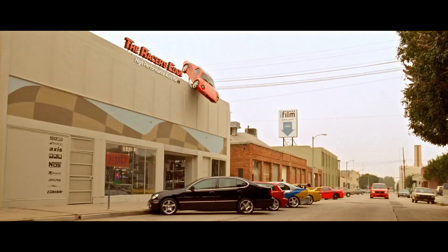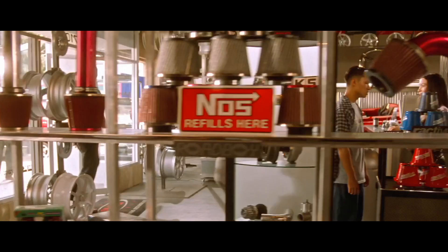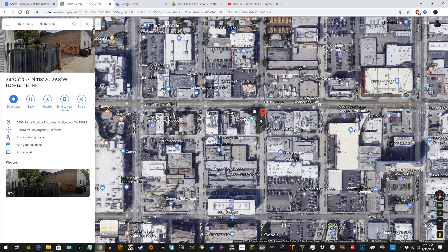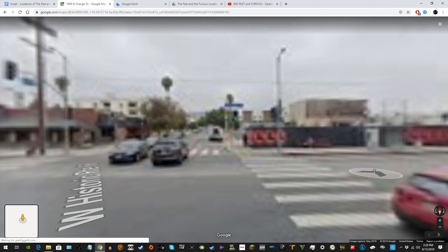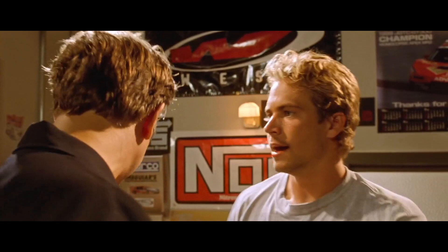Moving on to the next scene, we head over to The Racer's Edge, a fictional automotive performance shop. The whole place was fake and meant to basically be performance part eye candy. The building is located in Hollywood on Orange Drive at the southeast corner of Orange Drive and Santa Monica Boulevard. The filmmakers shot the west side of the building, which faces Orange Drive. After filming, everything was removed, including the car on the roof.